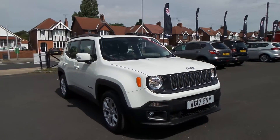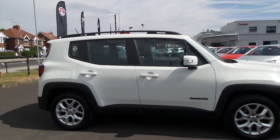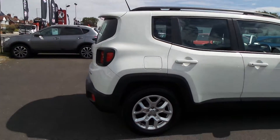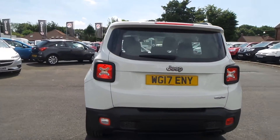Welcome to Pentagon in Mansfield, and this is our 2017 Jeep Renegade Longitude. It has a 1.6 litre e-torque petrol engine with automatic start-stop. Exterior highlights include rear parking sensors, 17 inch alloys, daytime running lights, front fog lamps, and roof rails.